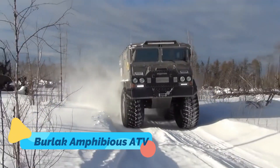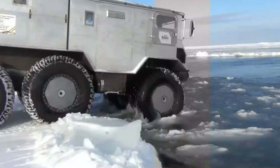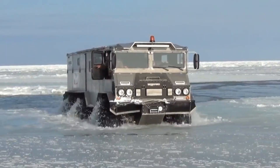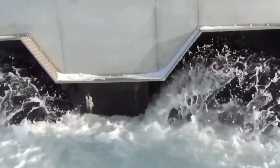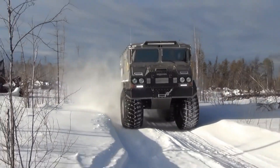Burlak Amphibious ATV. Next is the Burlak Amphibious ATV, a vehicle built to conquer the world's harshest environments. Originally designed for Arctic exploration, the Burlak is equipped with oversized, buoyant tires and a fully watertight cabin, making it perfectly suited for both land and water. This machine can handle extreme temperatures, deep snow, and icy waters, thanks to its powerful diesel engine and rugged design.